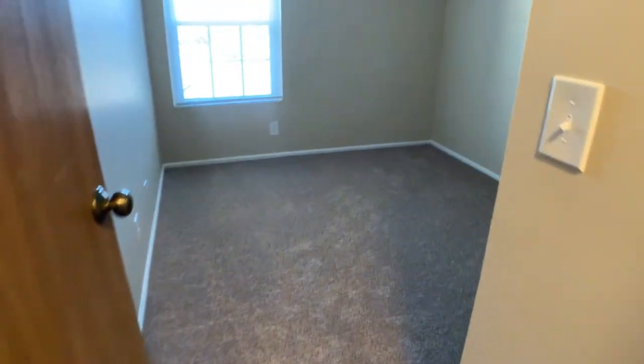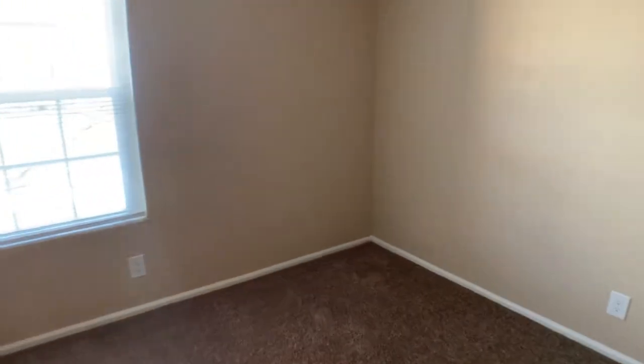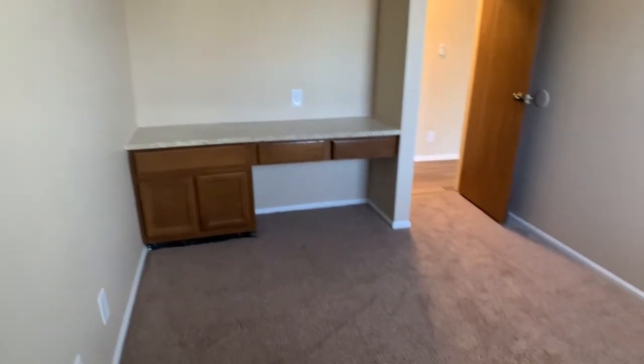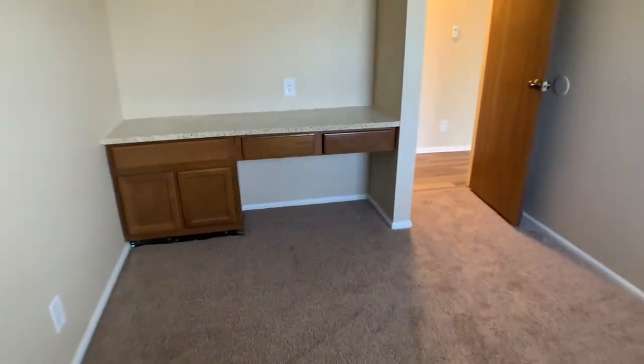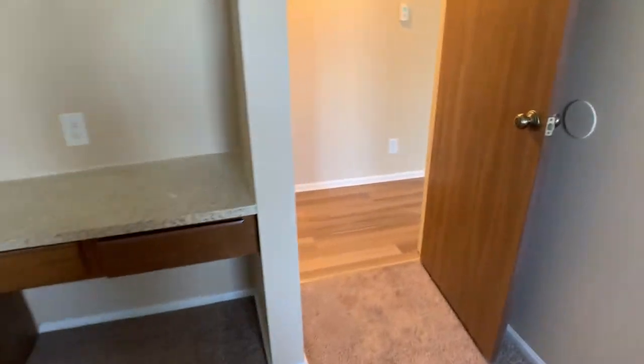Over here is our den. This den has a built-in desk, which is great if you get to work from home. You already have a little office space set up.